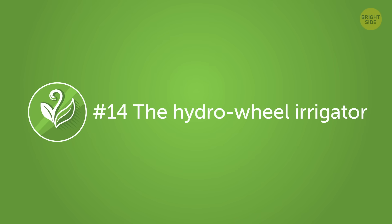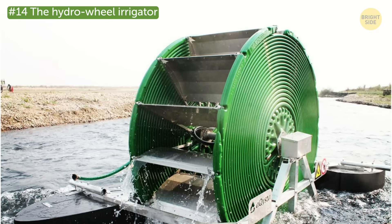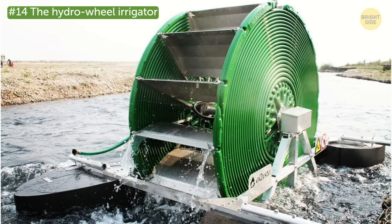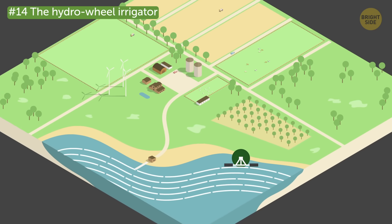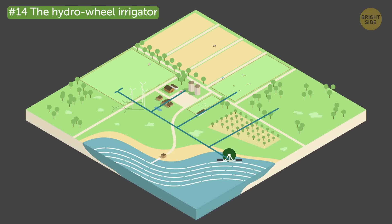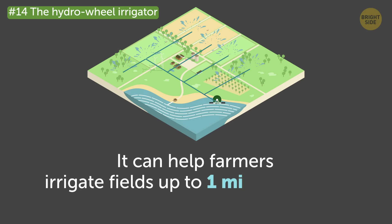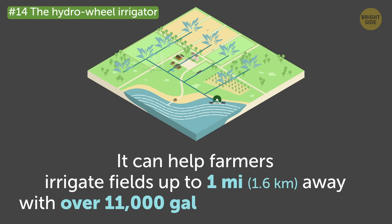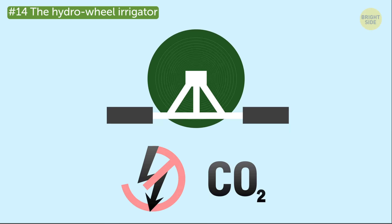Number 14: The Hydro Wheel Irrigator. The Barsha Pump is a hydro-powered pump that works anywhere there's flowing water. When placed in a river or stream, it uses the energy from the current to send water inland without the need of expensive fuel. It can help farmers irrigate fields up to one mile away with over 11,000 gallons of water a day. It works without electricity and doesn't emit polluting gases either.